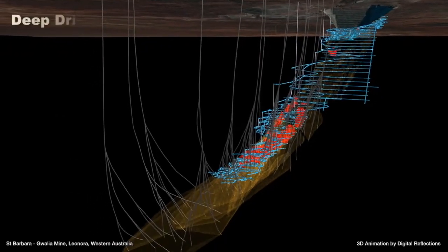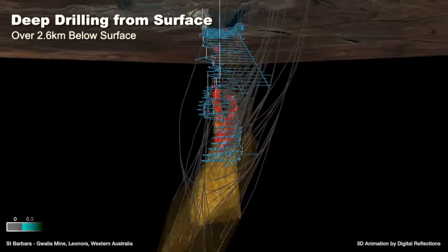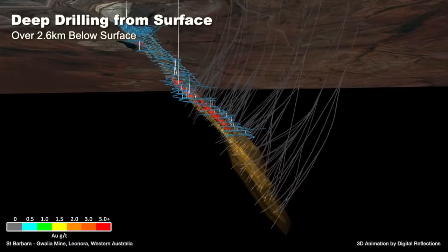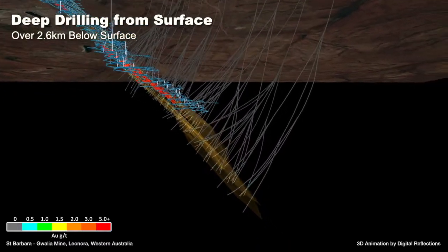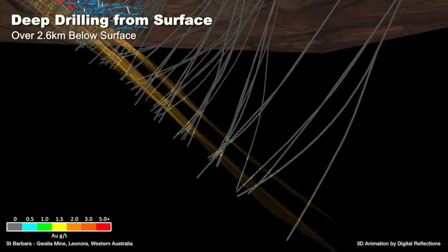Deep drilling from the surface has been used to advance knowledge of the deposit and extend the resource to even greater depths, now around 2.2 kilometres below surface. A drill hole reaching 2.6 kilometres was completed in 2018.